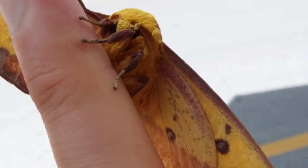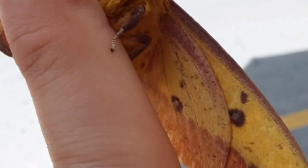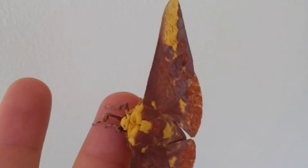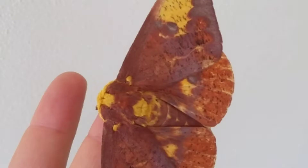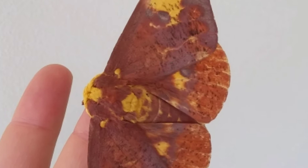This species is on the decline due to man's infringement on the natural world. The females lay their eggs usually at dusk, and the eggs hatch in about 10 days. The caterpillars feed on a variety of host plants — pines, oaks, maples, just to name a few.